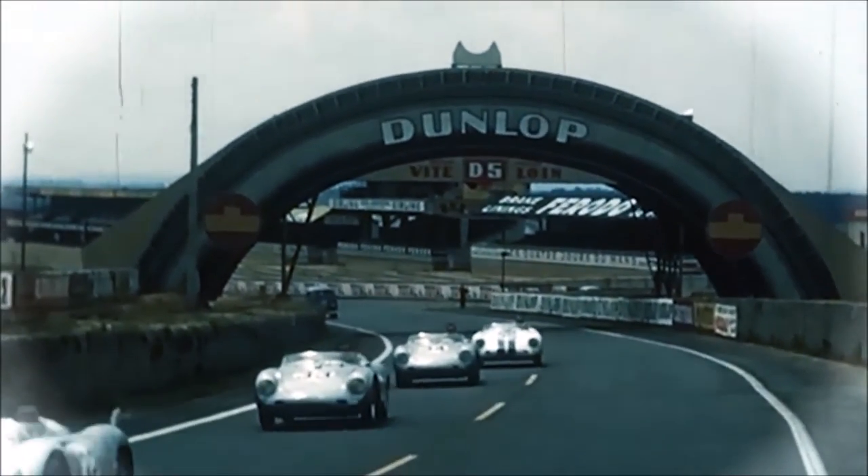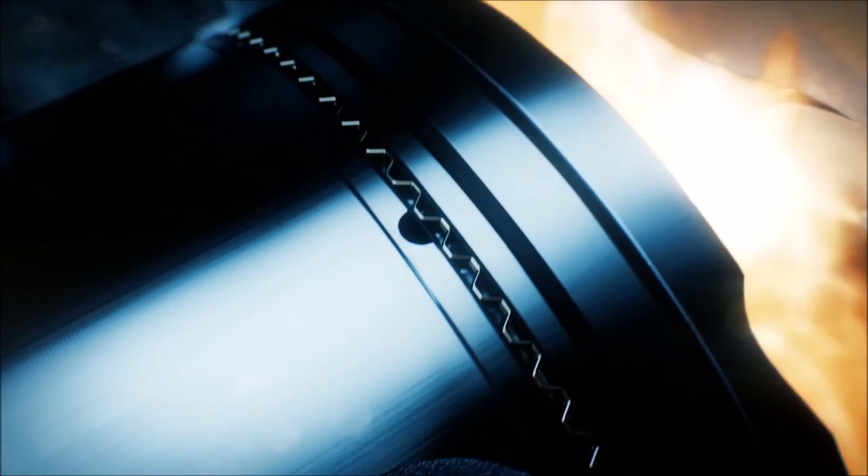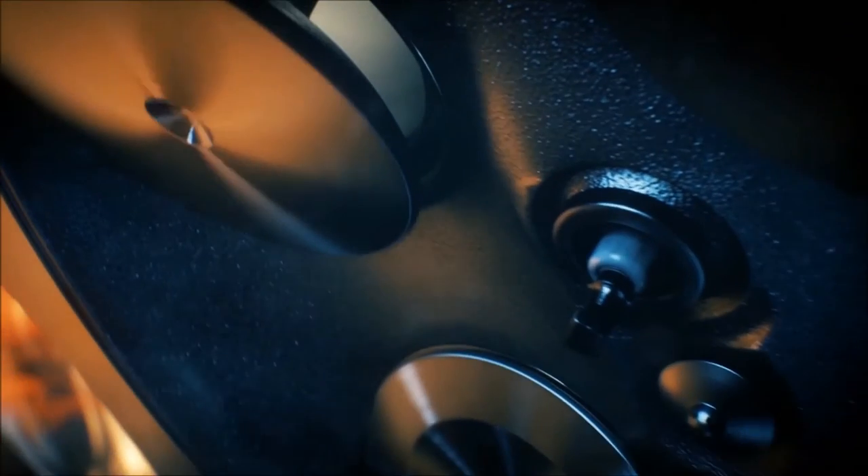Our objective was to further increase performance in comparison to its predecessor, while at the same time reducing fuel consumption. The turbo concept is ideal for this, as the increase in performance due to turbocharging simultaneously allows the number of cylinders to be reduced from six to four, further decreasing internal friction and thus cutting consumption. Fuel consumption is reduced by up to 13 percent — the base model achieves 6.9 liters per 100 kilometers, a savings of 0.7 liters.